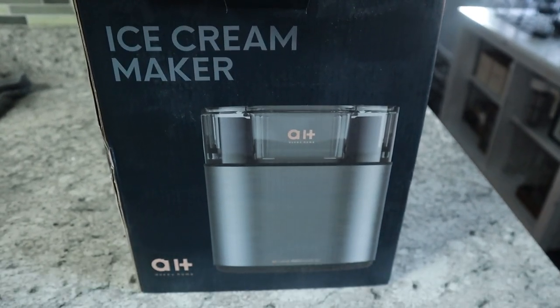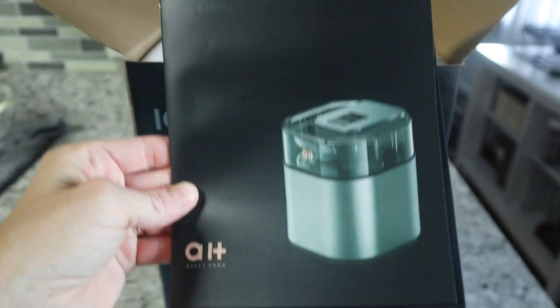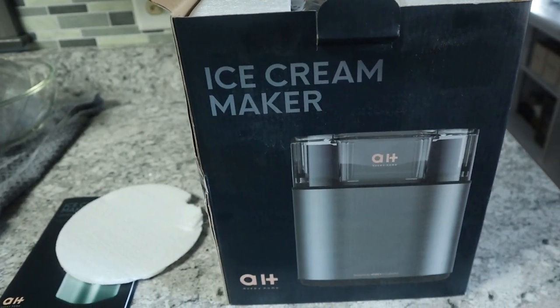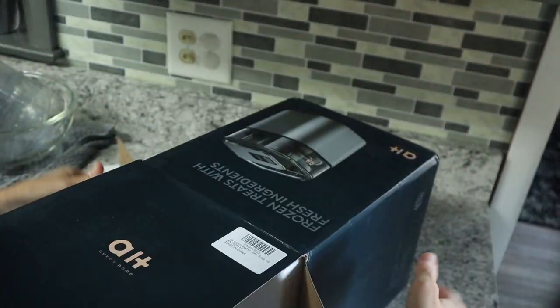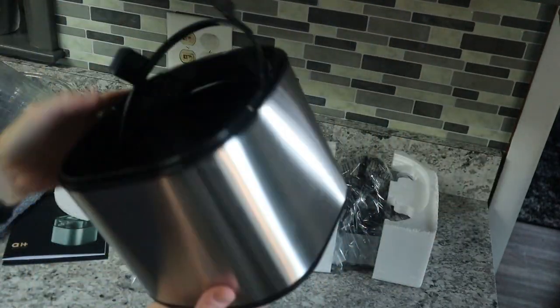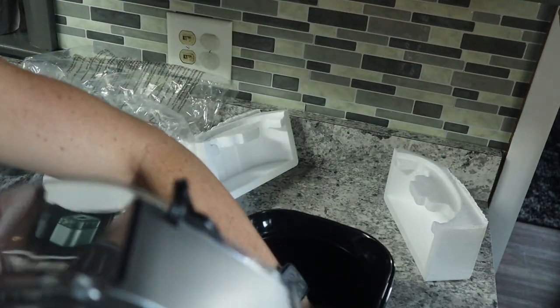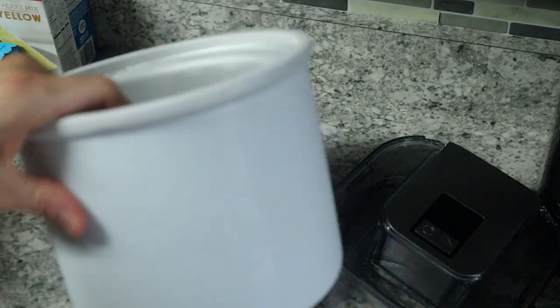Next, here's the ice cream maker from Aki Home. This is a new product they haven't even released yet — they want me to sample it and see how it works. It comes with an instruction booklet. I've already taken the top off because the freezer bowl has to go in the freezer for 12 hours before you can make ice cream. This is what the freezer bowl looks like — it's all liquid inside, and you freeze it for 12 hours.